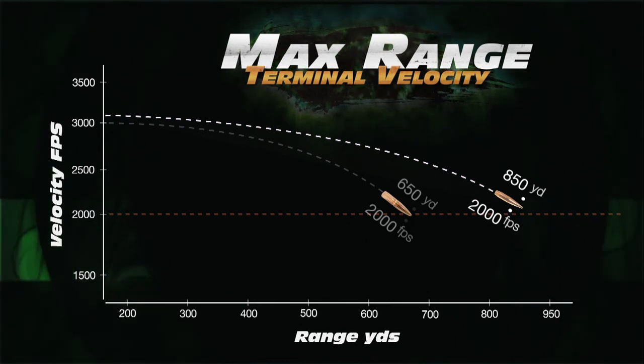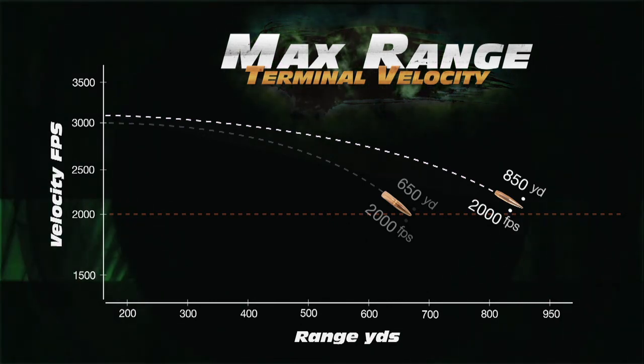Clearly, bullet selection is critical for maximizing long range terminal performance.